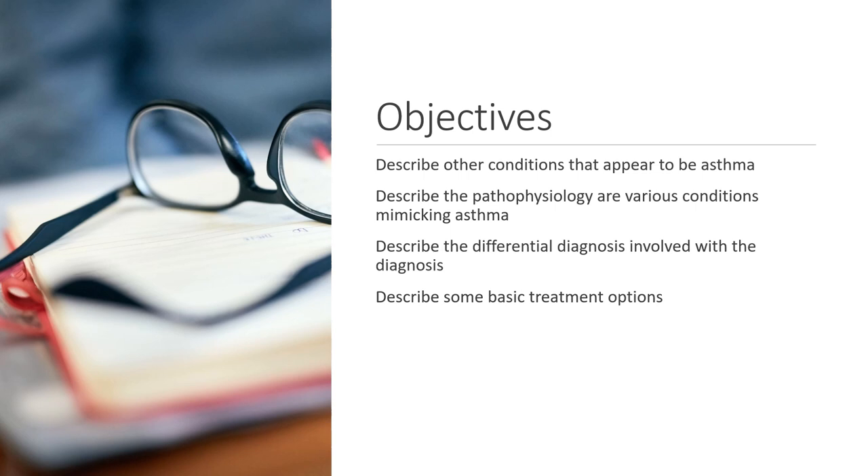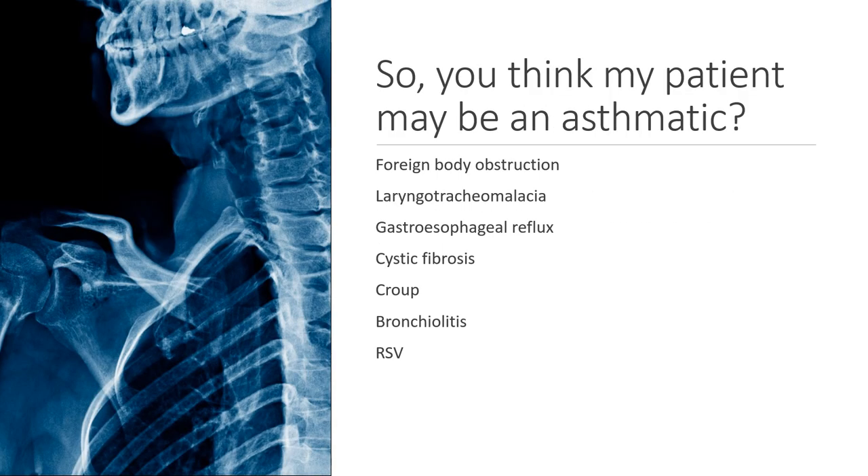That's where this lecture is really important — it speaks to the fact that you should not assume all wheezing is asthma. I'm focusing this asthma lecture on a pediatric population. A lot of times you may think a patient has asthma because they're wheezing with retractions, but really, do they have asthma? Some of these conditions can mask themselves as asthma for a significant period of time.